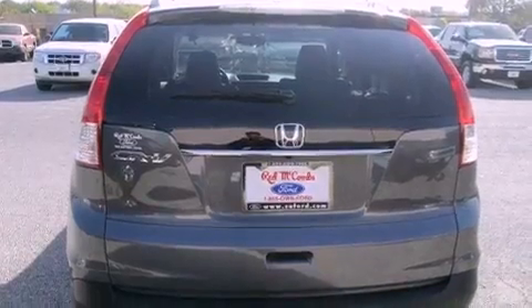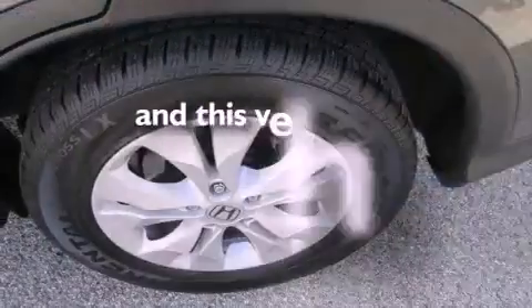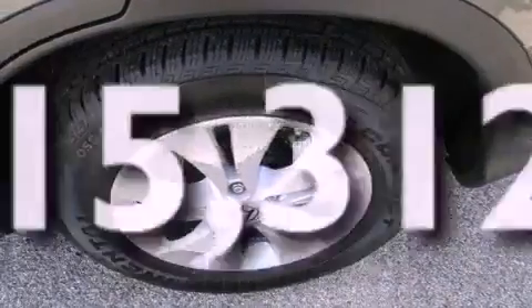Also included are aluminum wheels, a low tire pressure indicator, XM satellite radio, and this vehicle has fewer than 16,000 miles on the odometer.